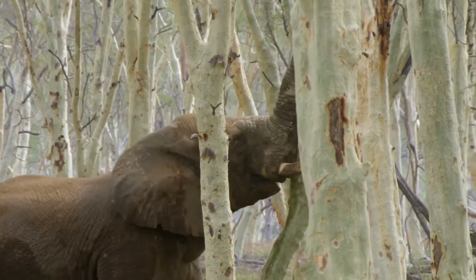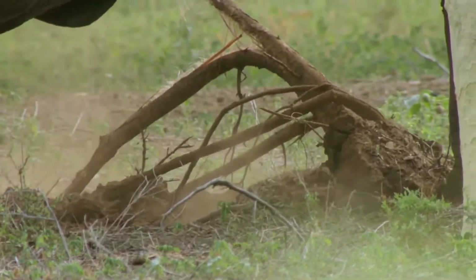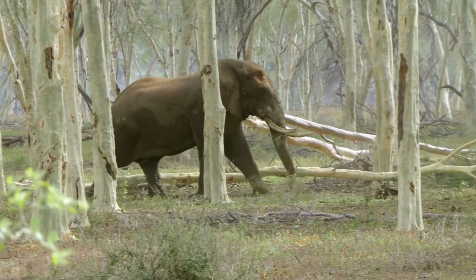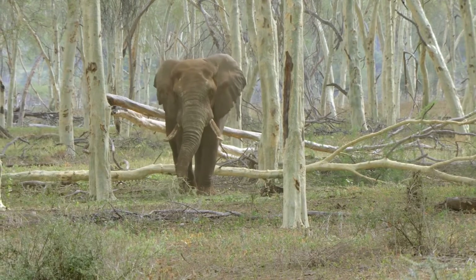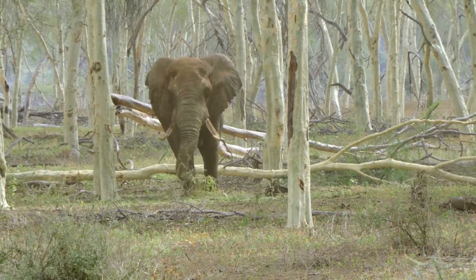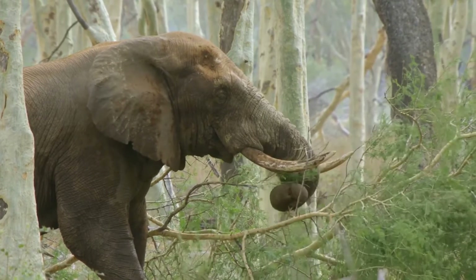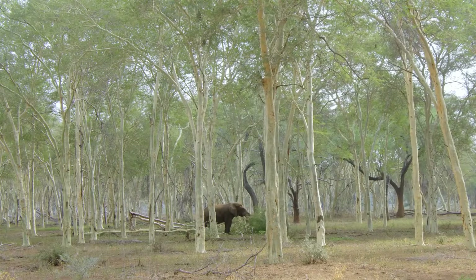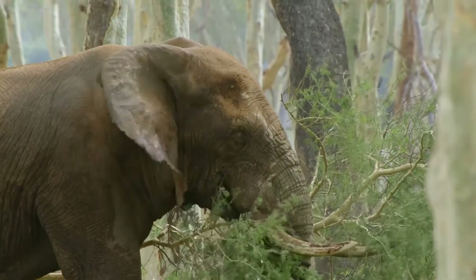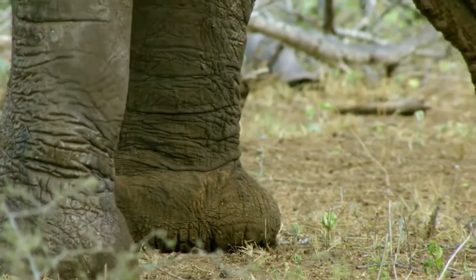He can still reach to the ground, but like all elephants he has the strength to bring trees down to his level. Once he chooses a tree, his incredible power takes care of the rest. With the leaves at ground level, he's finally able to satisfy his agitating hunger. Having eaten his fill, he moves slowly off through the forest.